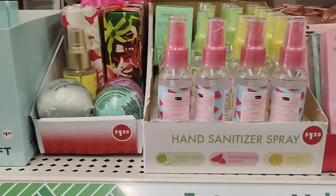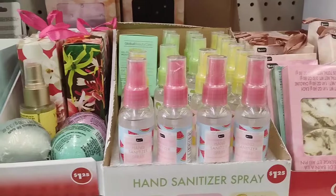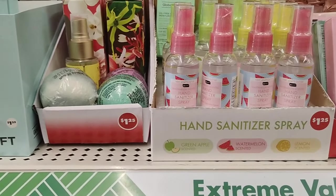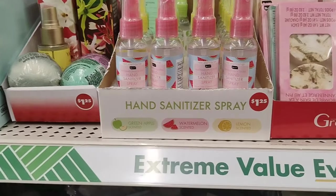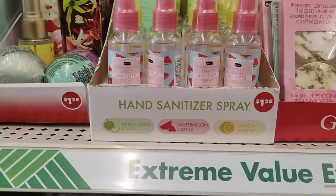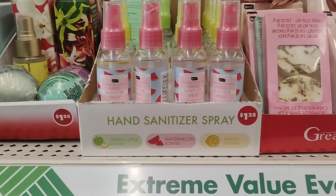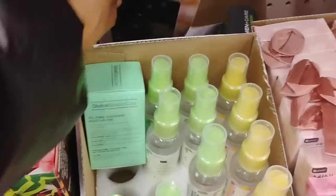Dollar Tree also have the hand sanitizers. They had the Touchland dupes, but honey, those went so quick — they had about four boxes and they went so quick. Dollar Tree has these hand sanitizer sprays. I think this is really good, because I had purchased the pen hand sanitizer when they didn't have the Touchland dupe. They have the hand sanitizer spray in green apple, watermelon scented, and lemon scented. For the pens — I didn't purchase these, but the pens are really good, smells absolutely amazing. I had purchased green apple for me, watermelon for my son, and lemon for my daughter. This is a still deal until you can get your hands on the Touchland dupe.